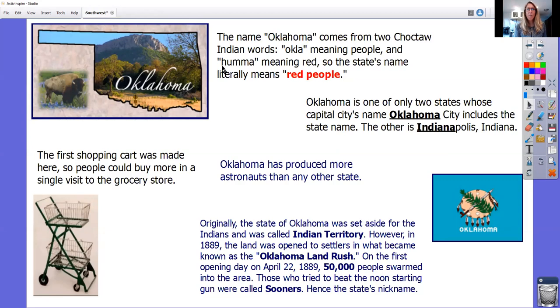Our first state is Oklahoma. The name Oklahoma comes from two Choctaw Indian words: 'Okla,' meaning people, and 'Puma,' meaning red — so the state's name literally means 'red people.' Oklahoma is one of only two states whose capital city's name, Oklahoma City, includes the state name. The other is Indianapolis, Indiana. Oklahoma has produced more astronauts than any other state. The first shopping cart was also made here so people could buy more in a single visit to the grocery store — could you imagine going to the grocery store without a shopping cart?